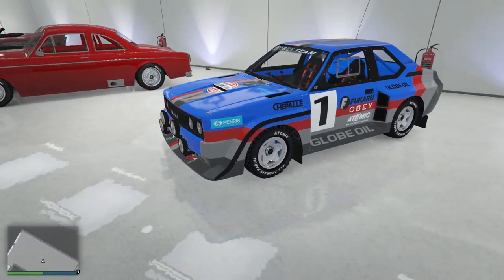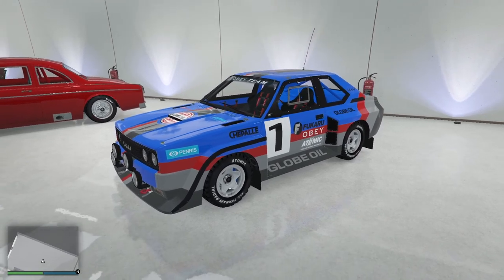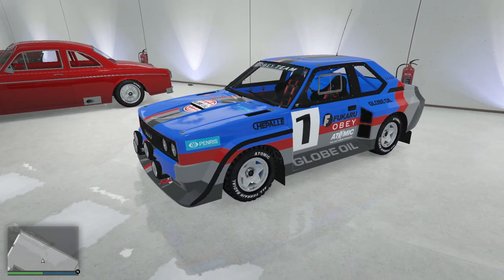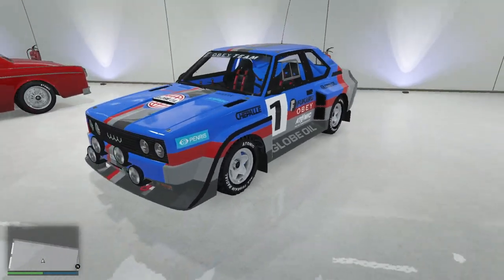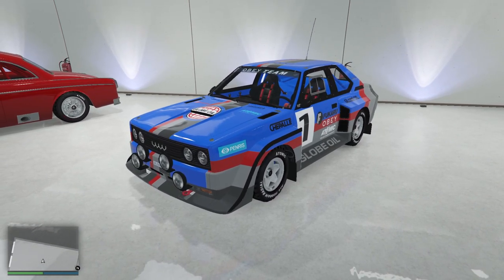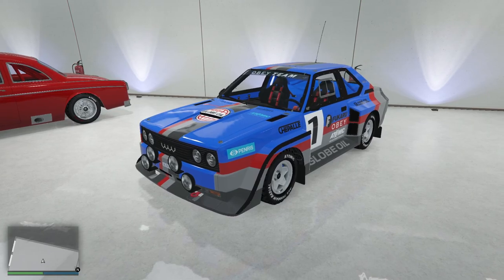A little secret — I still think the Tropos is a better car. I admit this is in many cases more fun to drive, but if I'm really pressed and I've really got to win, I'm probably going Tropos over this. There are other cars that are better than both of them, but most of them are banned. If I'm in a stunt race I'm probably taking this at this point for off-road prowess.